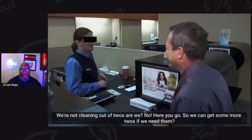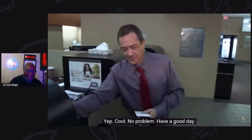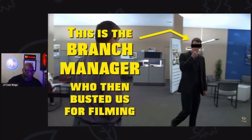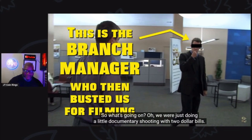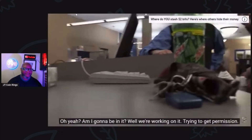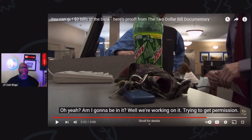We're not cleaning out of twos, are we? No. So we can get some more twos if we need them? Yep, cool, awesome. Thank you. Yeah, no problem. Have a good day. So what's going on? We were just doing a little documentary shooting $2 bills — you're the teller? It's all about the nature of the $2 bills. Am I going to be in it? We're working on it, trying to get permission. You can't just shoot in any bank — you've got to get permission. Also, you have to get permission to use footage that you find on the internet, so this is me making sure I cover all my bases for this video.